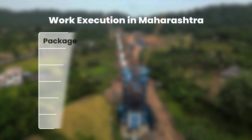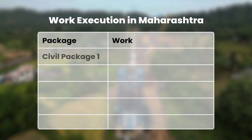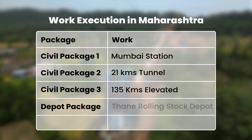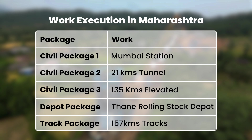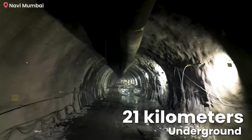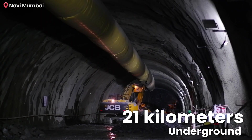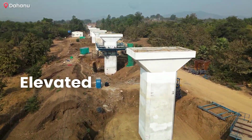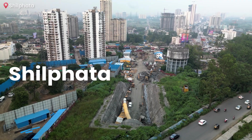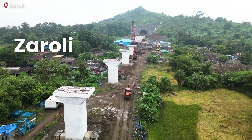The Maharashtra section of the project is being developed through multiple specialized packages including three civil packages, a depot and a track package. The stretch from Mumbai station to the next 21 kilometers will run underground. Beyond this, the alignment transitions to an elevated structure extending from Shilfata near Thane to Zaroli village at the Gujarat border.